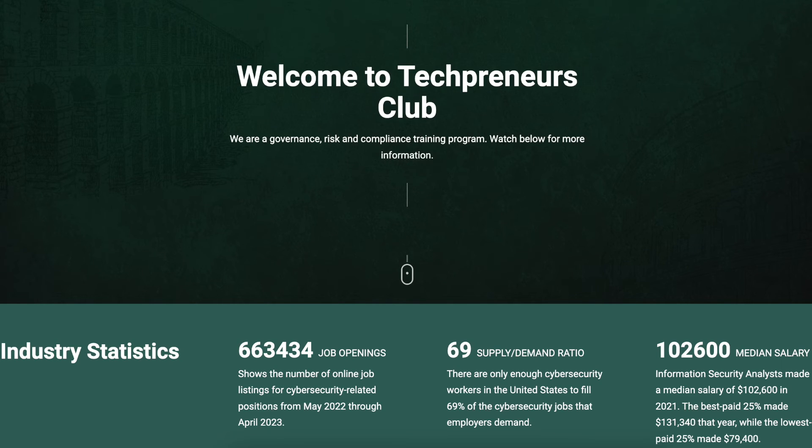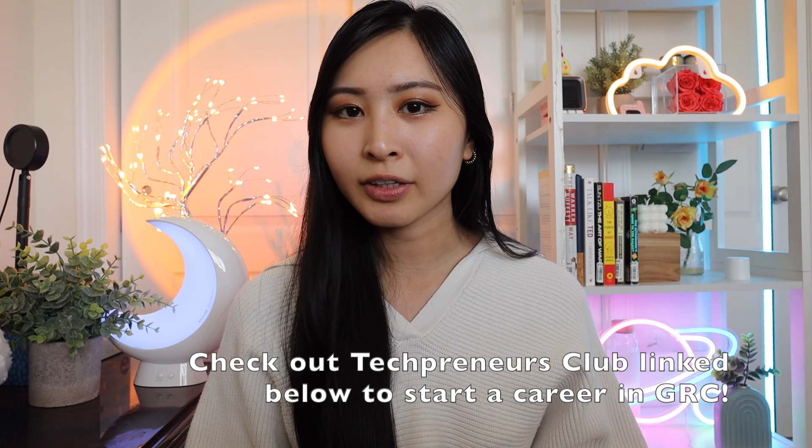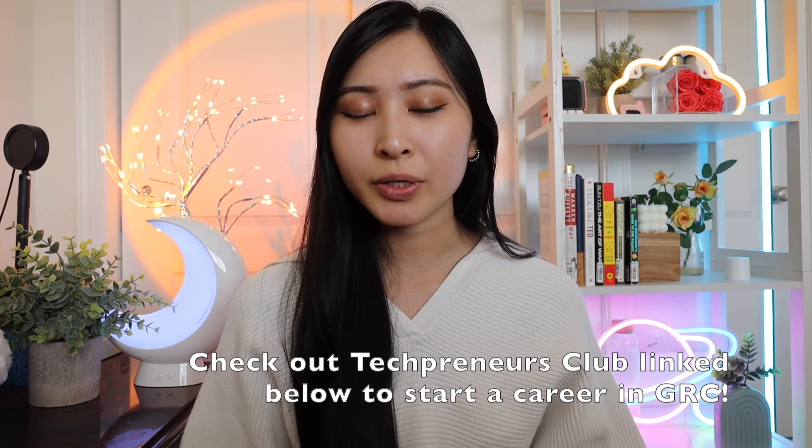Let me know if you have any questions in the comments below and I'll try my best to get back to you. Don't forget to check out Tech Preneurs Club to get started in your career as a GRC analyst. If this video was helpful, please consider liking and subscribing as it really helps out the channel. You can learn more about Tech Preneurs Club and sign up using the link in my description.